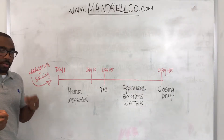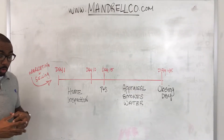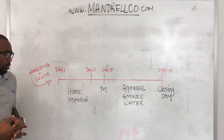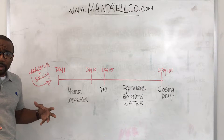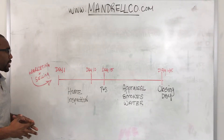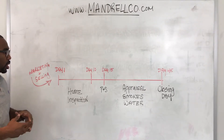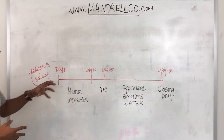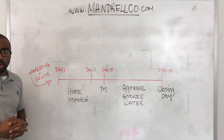Hi guys, I'm Willie Mandrell with The Mandrell Company and I'm going to go over briefly with you the selling timeline. This applies to the state of Massachusetts and the way we do business here. Your typical selling timeline and why it's important to you as a potential seller.